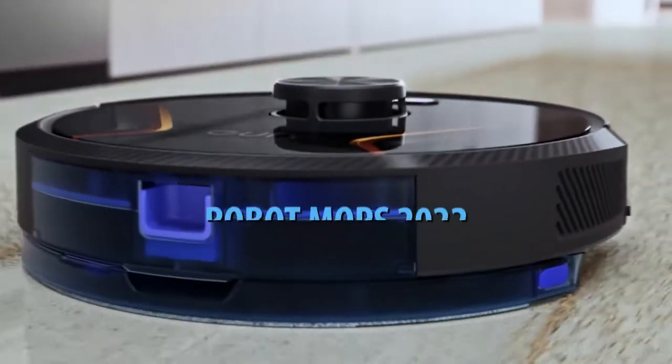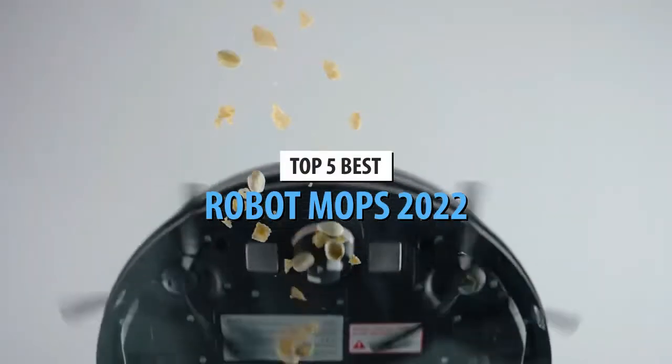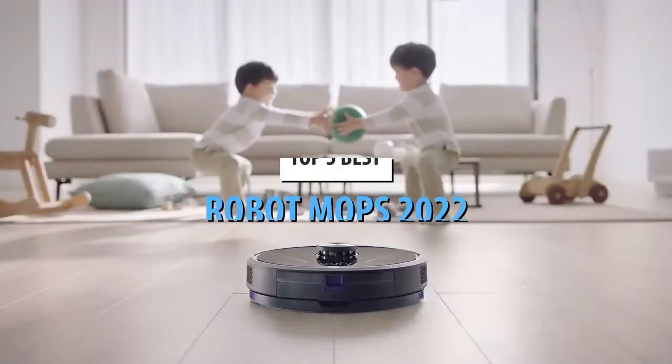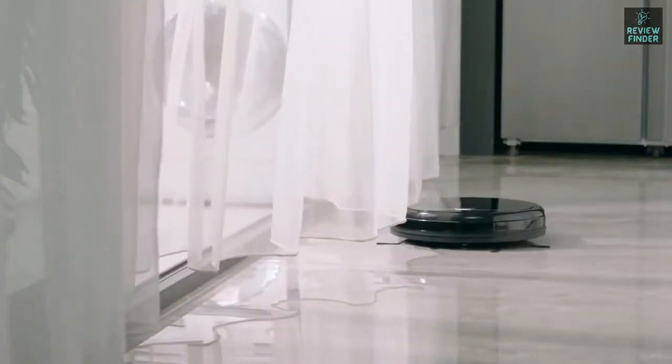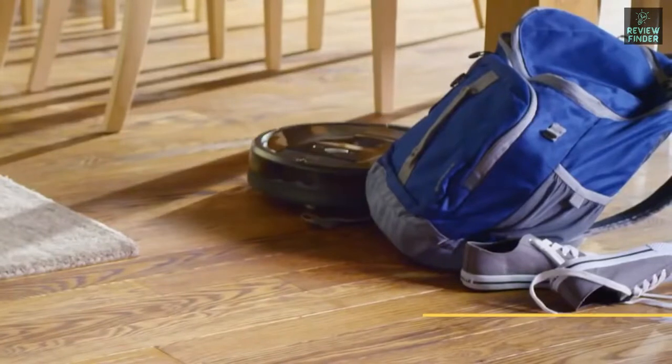Today's video is on the top five best robot mops in 2022. Through extensive research and testing, I've put together a list of options that'll meet the needs of different types of buyers — whether it's price, performance, or particular use, we've got you covered. For more information on the products, links are in the description box below, updated for the best prices.